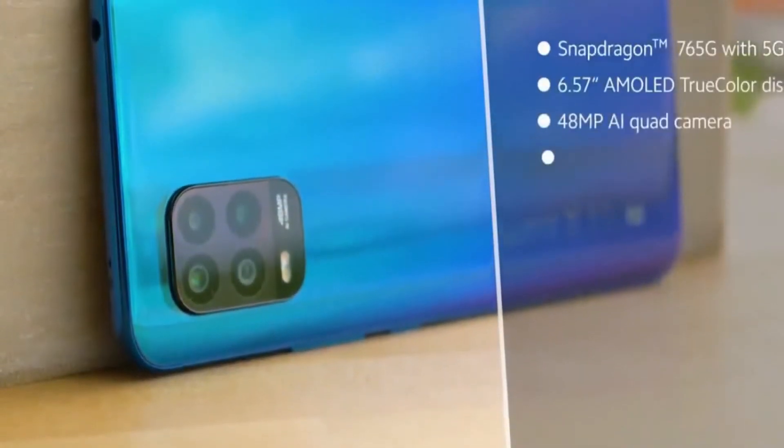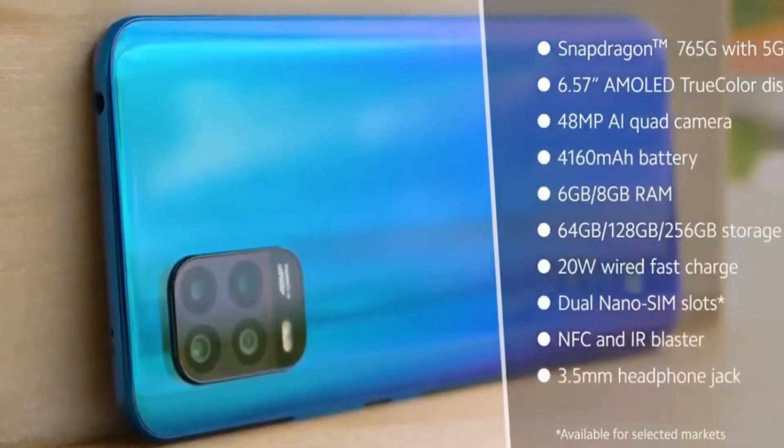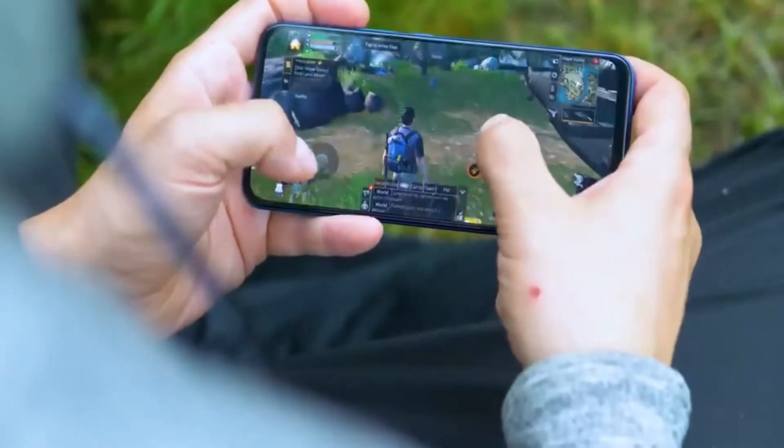Equipped with the best option from Qualcomm's mid-range processor selection, performance is outstanding and you will enjoy all the latest games that need good hardware and are fun to play.